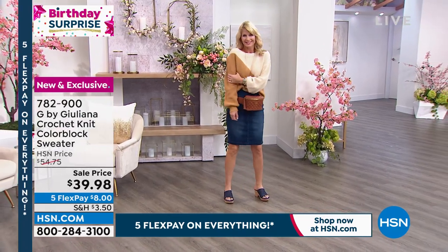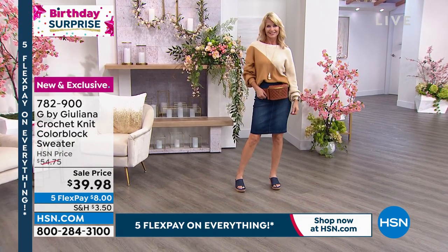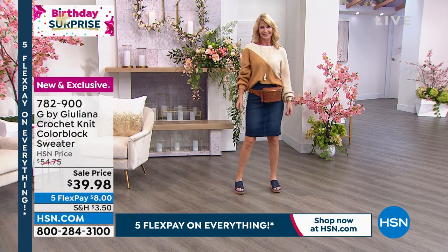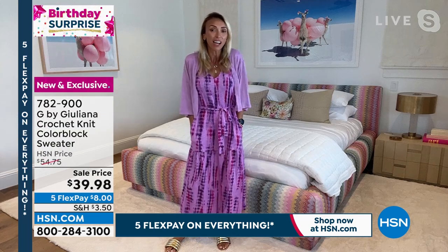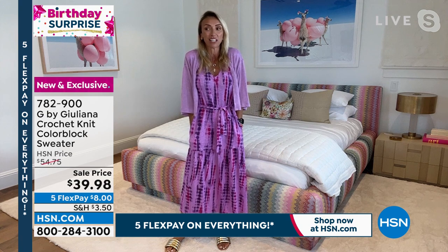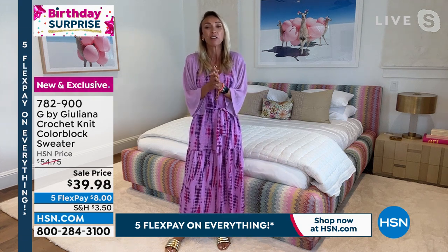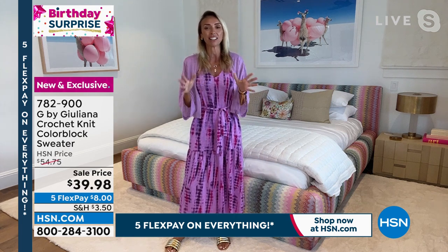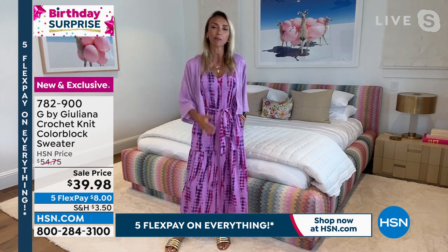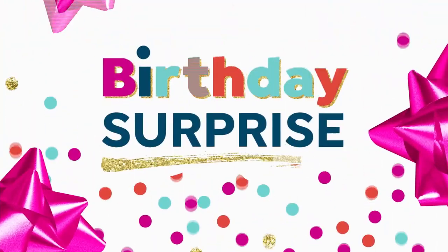This sweater caught everyone's eye — that was the intention when designing it. The goal was something that made a statement, felt different and fun. Fashion should be fun. I love when someone asks where you got your sweater. This will become a great year-round staple in your wardrobe.